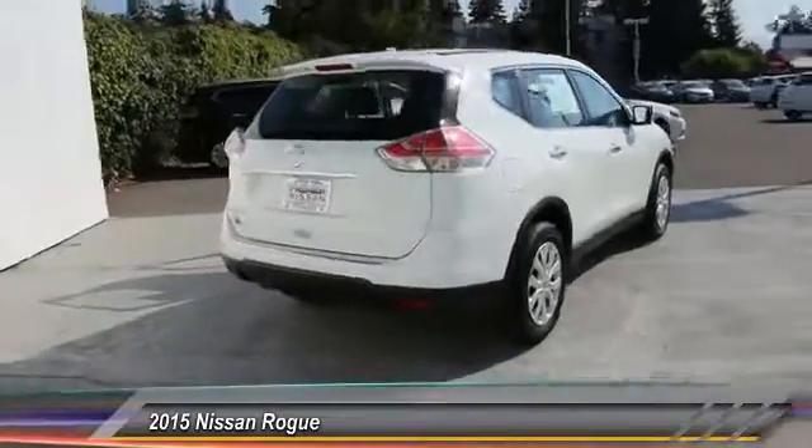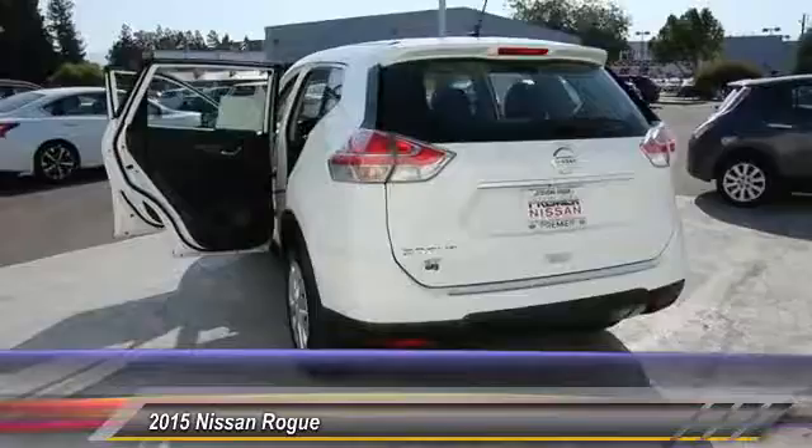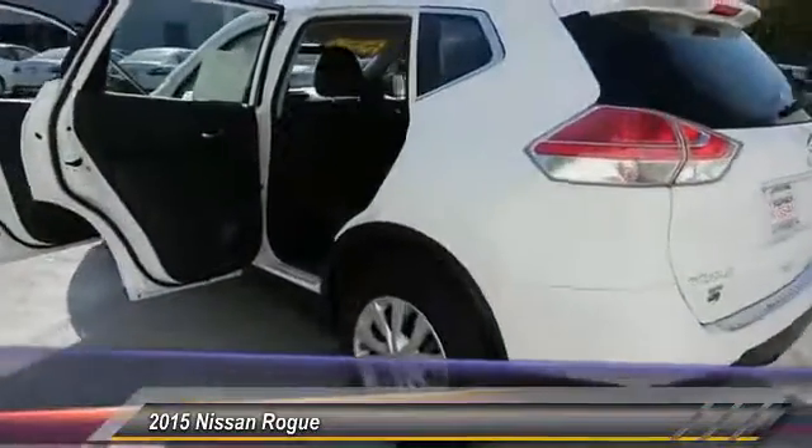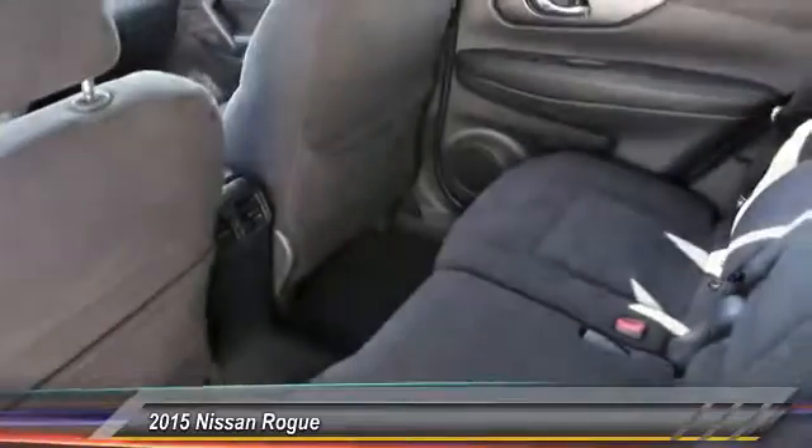With a 5-star side impact safety rating and intuitive all-wheel drive for confident handling, the Rogue is more than you expect and everything you deserve, and is priced below $20,000.